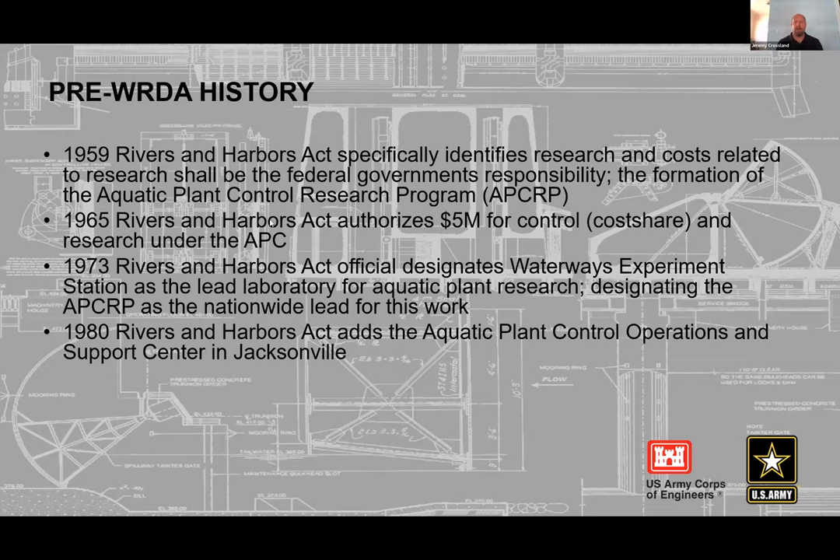In 1973, the Rivers and Harbors Act designated the Waterways Experiment Station — today known as the ERDC Environmental Lab in Vicksburg, Mississippi — as the lead laboratory for aquatic plant research. That legislation officially charged the Corps with establishing a center at WES, and they have operated it ever since, engaged in aquatic plant management research.